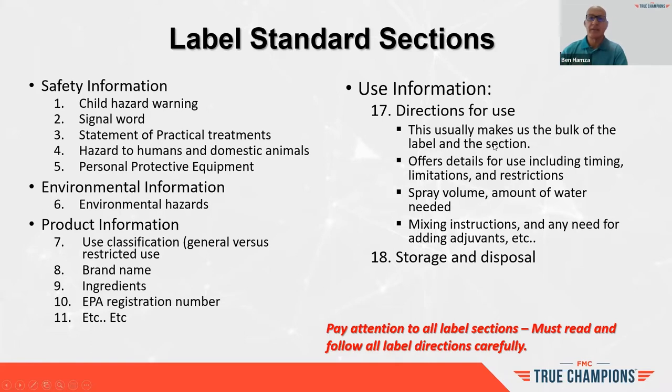Check out the label sections carefully, because sometimes there's a statement about use that's hidden — it could be wind speed, temperature inversion, drift avoidance, or a different pesticide container disposal requirement. All of those are written in the label. That's why you see in presentations: must read and follow all label directions carefully.